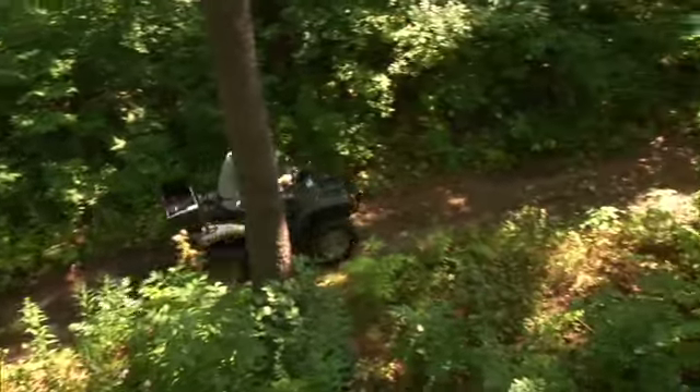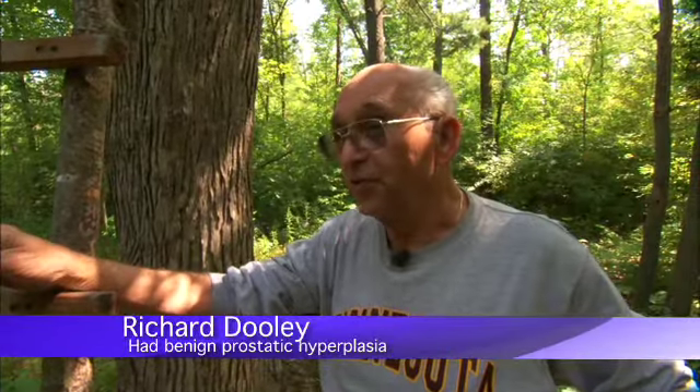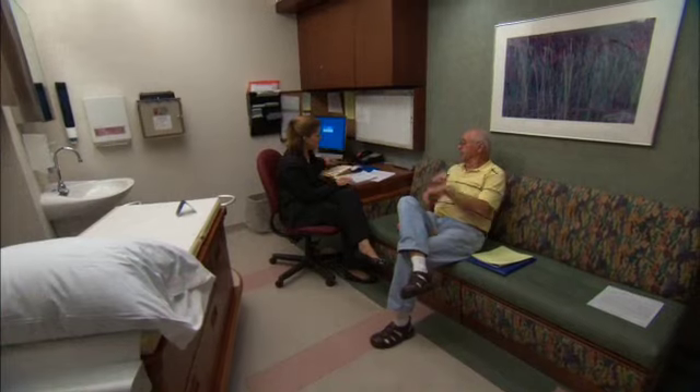The main symptom was frequent urination — "You gotta go, you gotta go." It wasn't that bad, but he wanted to do something about it before it got bad. So Richard went to Mayo Clinic for treatment.